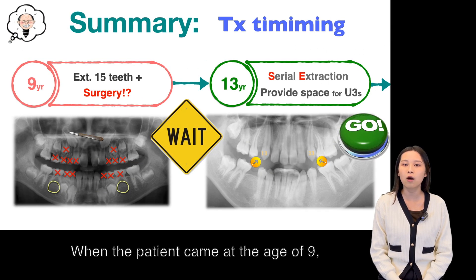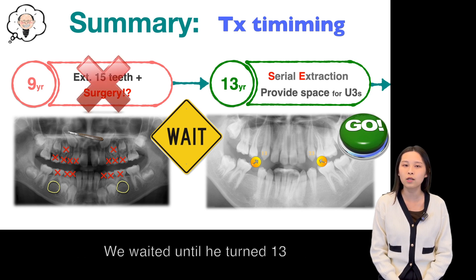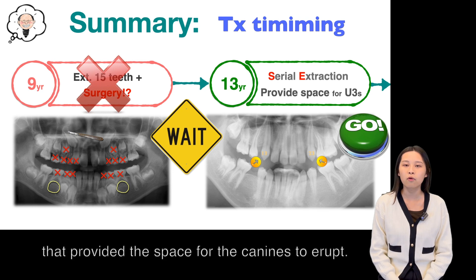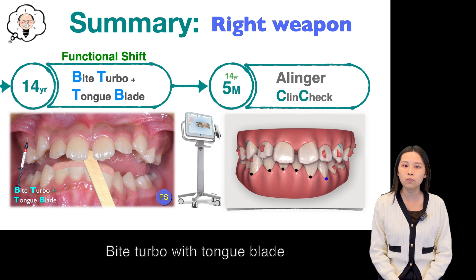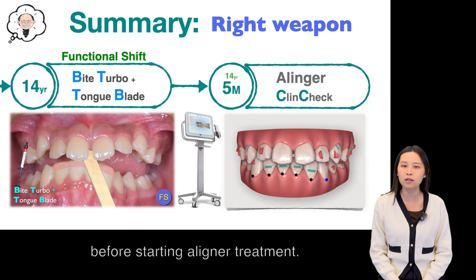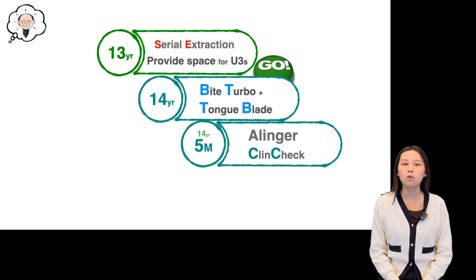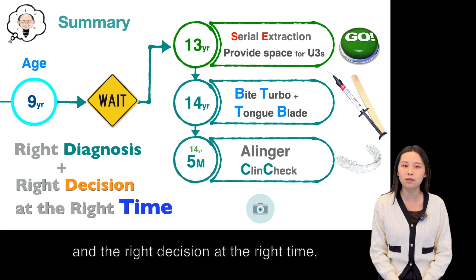Summary: When the patient came at the age of 9, we don't rush to start treatment. We wait until 13 to do serial extraction that can provide space for the canine to erupt. Bi-turbo with tongue blade is an effective approach to correct anterior crossbite before starting aligner treatment. With the right diagnosis and right decision at the right time, we can make a complex case easy.